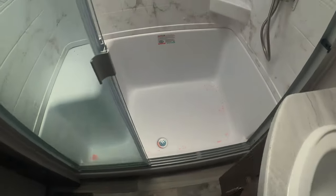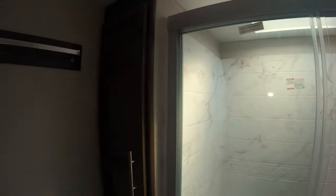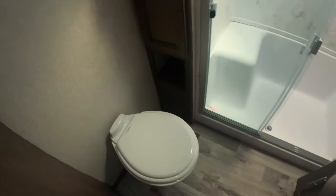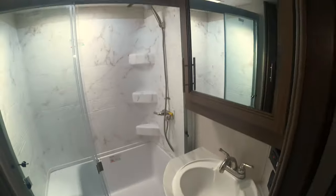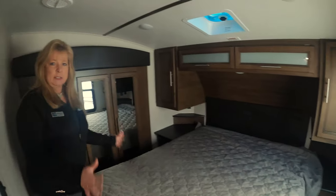Look at the shower — it's huge. You've got a sitting area, a nice sink, and a closet over there to roll your towels up. It's deep. All the half-ton Cougars have a similar front layout.